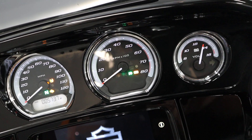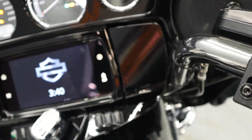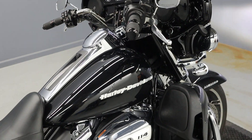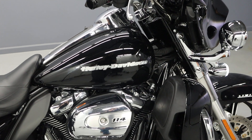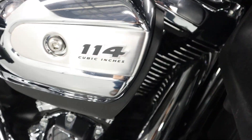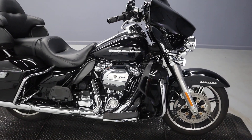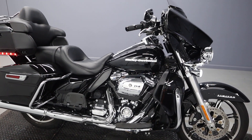There you have it folks — 5,737 miles on a beautiful 2021 FLHTK in vivid black with kahuna grips and heated grips. Beautiful, beautiful. The top luxury in touring: the Ultra Limited.